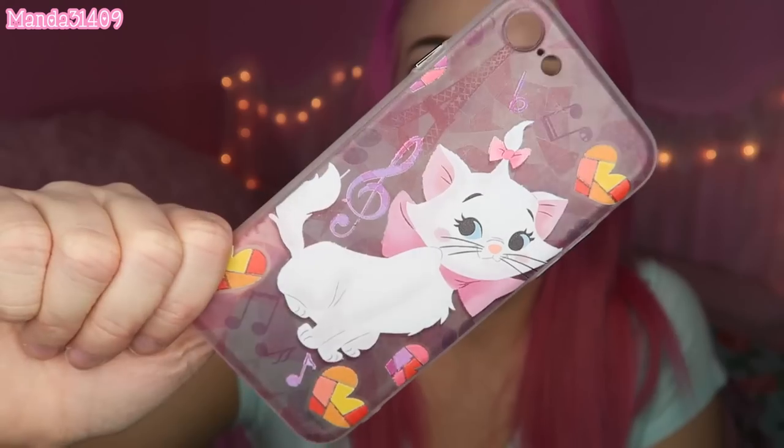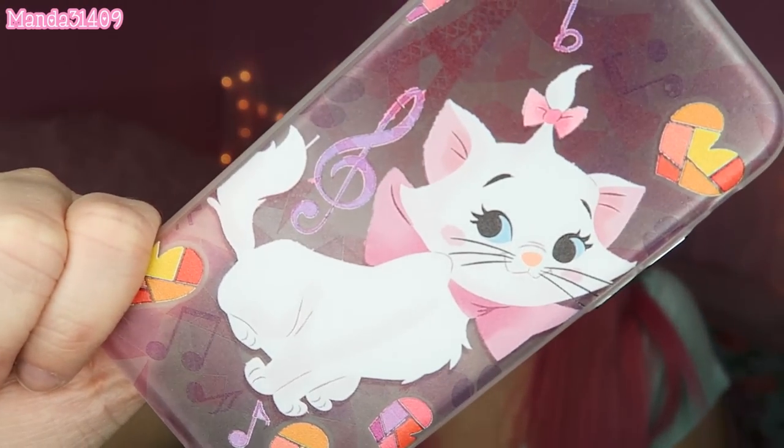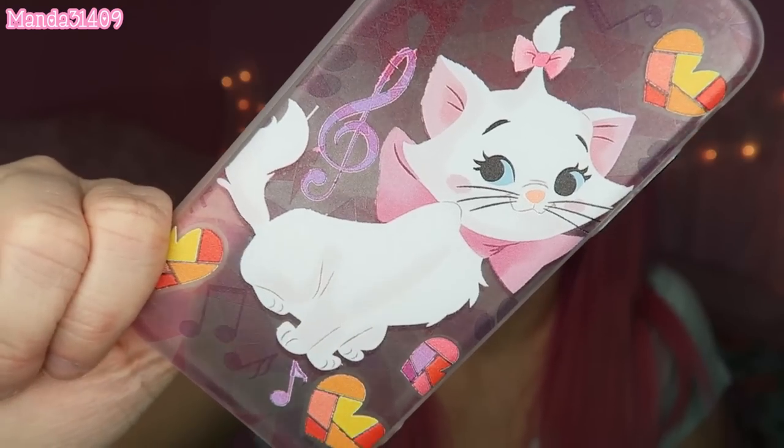This case I got off eBay and I think I paid like six, seven, or eight dollars for it. It was one of the first cases I ordered for my iPhone 7 because it is Marie from the Aristocats. It's got that cloudy texture but you could still make your own background for it. It's so precious — I love how it's got a little Eiffel Tower in the background. I was willing to spend the few extra dollars because it's just Marie and I love it. I haven't used it yet because I'm afraid my hands will get the white part dirty.